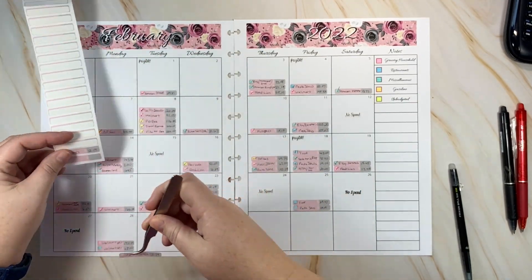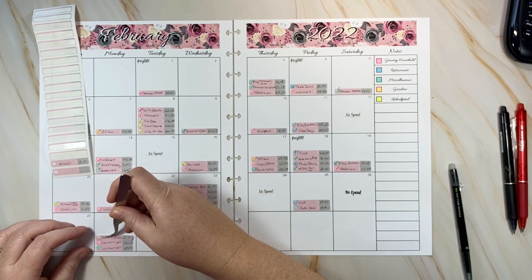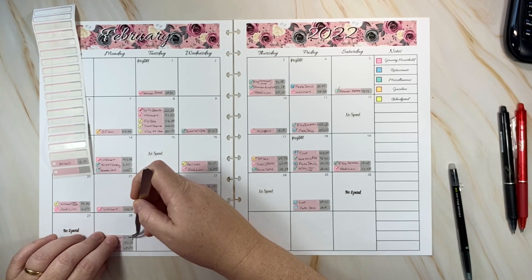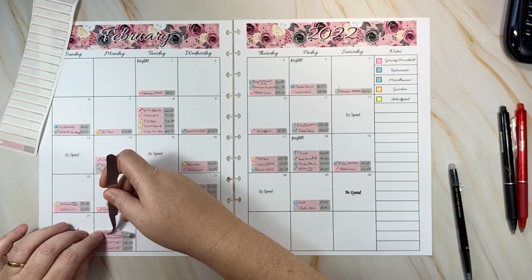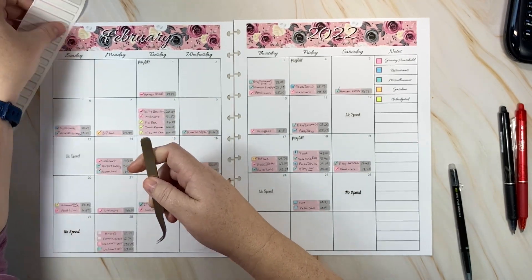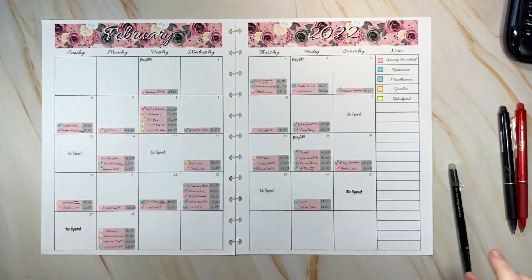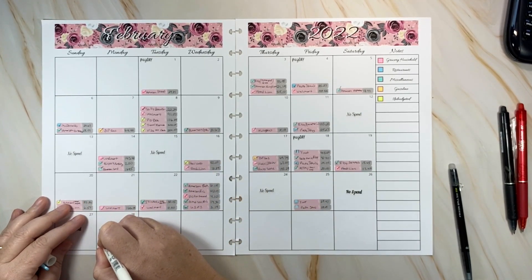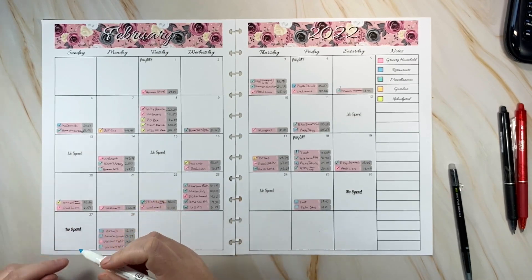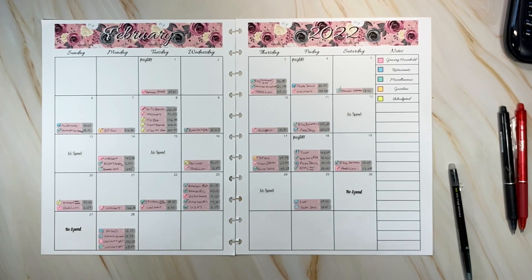That's the spending for today — a lot, not normal for us on a single day. But it's the end of the month and it sneaks up on you when you're on the 28th and think you still have a couple more days, especially in February. Restaurants are marked in blue, and we had a lot of restaurants this week — you'll also see them on the credit card log.